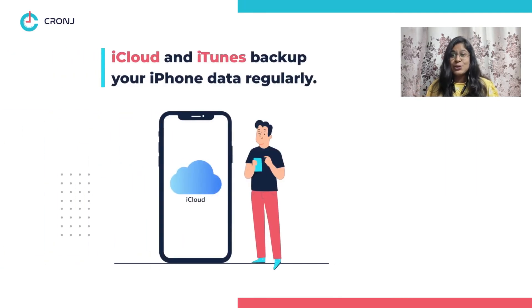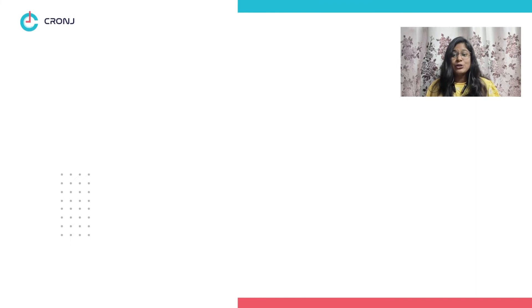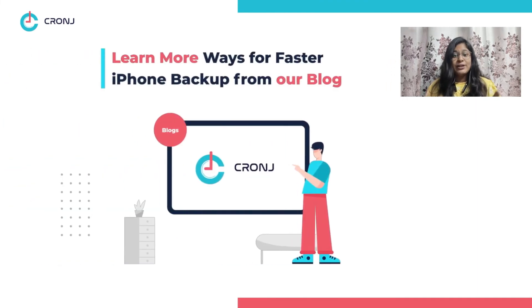Number five, rare iCloud or iTunes usage — iCloud and iTunes backup your existing files as soon as you store them on your phone. Hence, when you add new files to your iPhone, it takes less time to backup. However, this is only possible if you are a regular user of iCloud or iTunes. If not, your iPhone backup time can take hours.